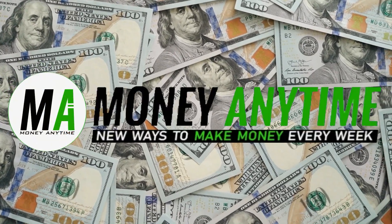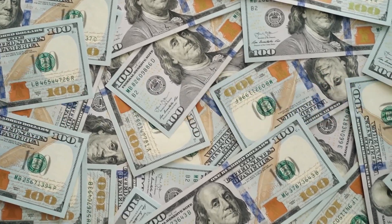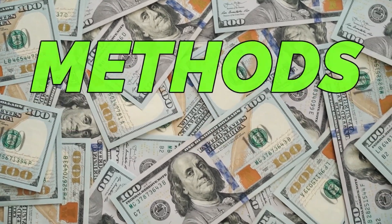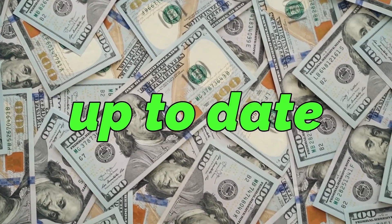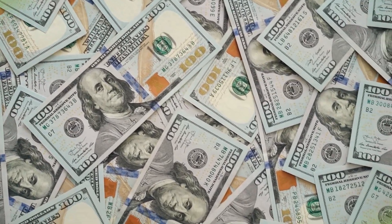Welcome to Money Anytime, where we share money-making tips and tricks through online means. The methods and ideas that we will share are guaranteed up-to-date and surely doable at home, so you can earn money anytime.